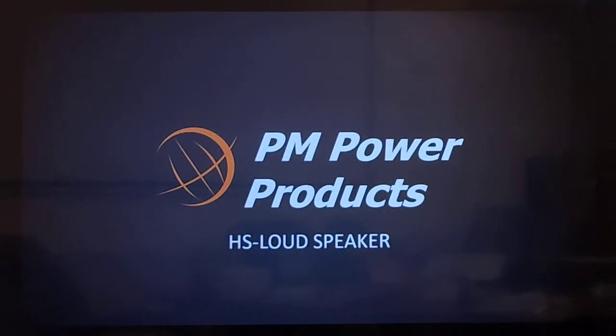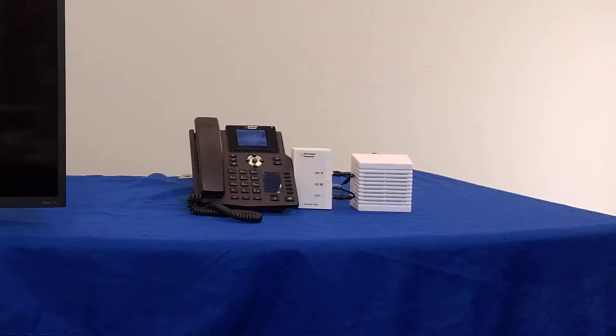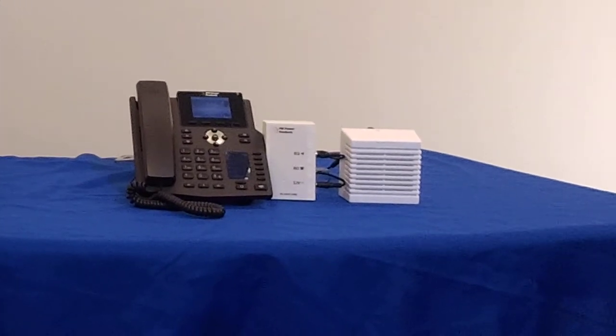Hi, this is Bob Rankin with PM Power Products, and today we're going to look at the HS loudspeaker. The HS loudspeaker was developed to add loud ringing and amplified speakers to any standard telephone, digital phone, or IP phone that supports a headset jack.